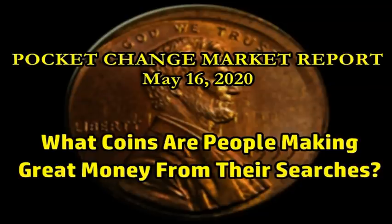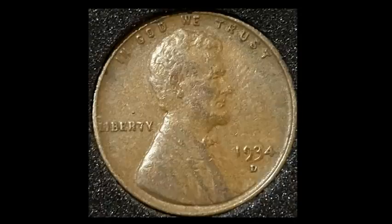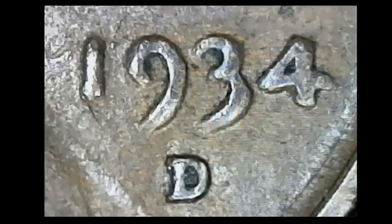Let's jump in with the first listing today. It's a little bit older coin — a pretty well-worn 1934D Lincoln cent. This one, in this particular condition, is probably worth no more than about $0.05 to $0.10. It's a pretty common date, nothing to write home about when it comes to overall desirability of a coin that grades out maybe a VF20 in this case.